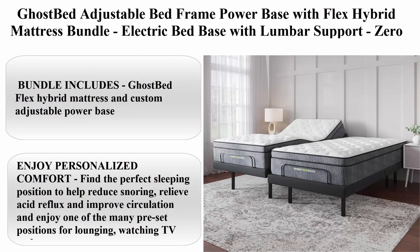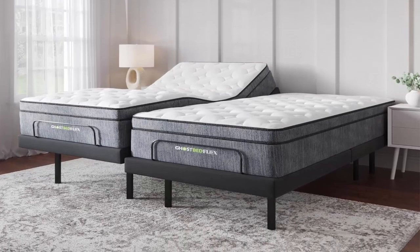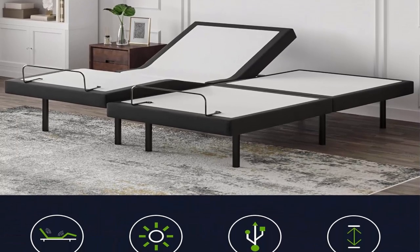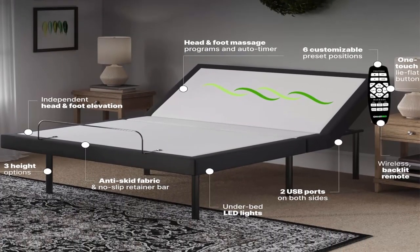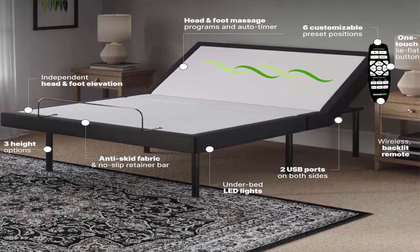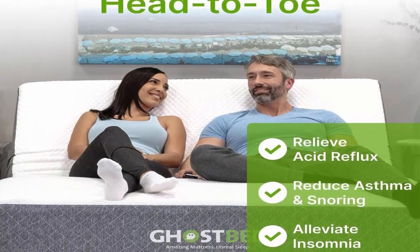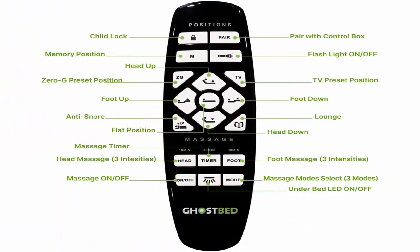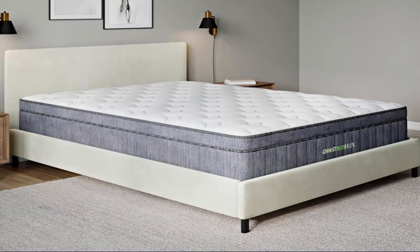Top 2: Ghost Bed Adjustable Bed Frame Power Base with Flex Hybrid Mattress Bundle — Electric Bed Base with Lumbar Support, Zero Gravity and Massage Settings, Split King. Bundle includes Ghost Bed Flex Hybrid Mattress and Custom Adjustable Power Base. The 13-inch Ghost Bed Flex Hybrid Mattress combines the sturdy support of reinforced individually wrapped coils with the comfort of gel memory foam. The Flex features a deliciously plush and cooling cover that is soft, supple, and gently soothing.